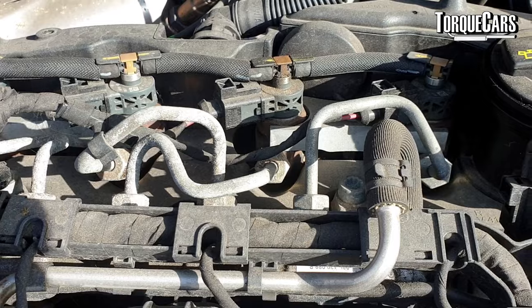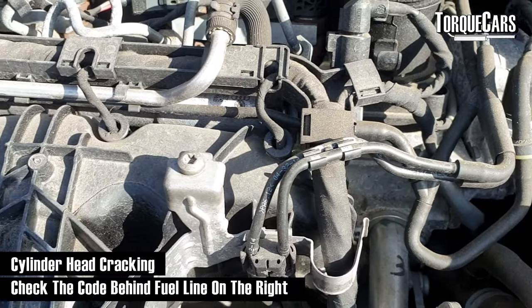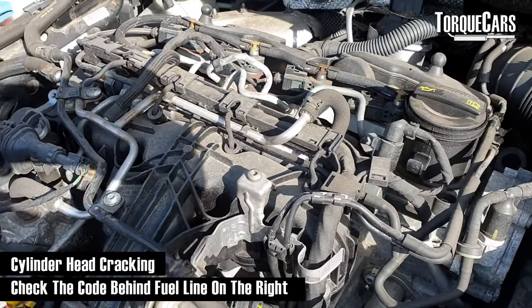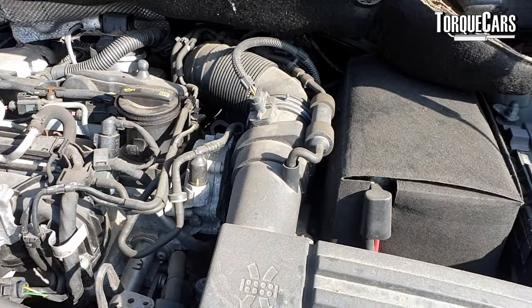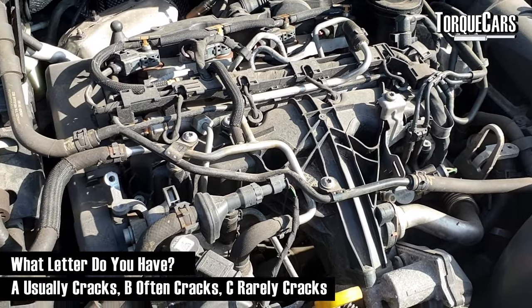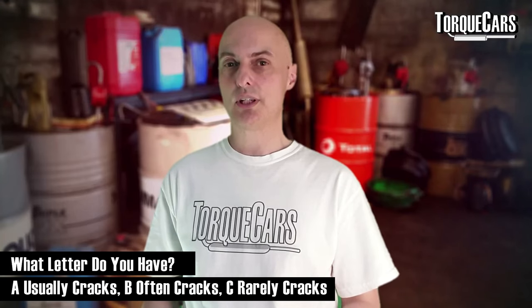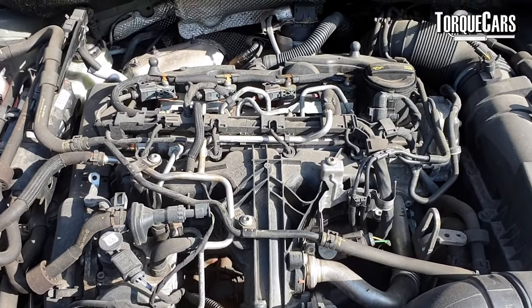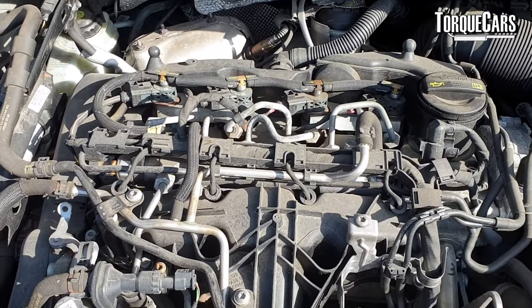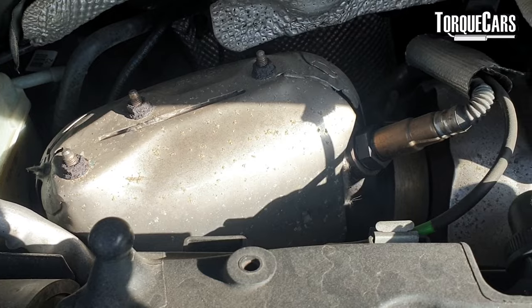Another major problem on early 2-litre TDI engines is cracking of the cylinder head. You can check the code on the cylinder head — it's behind the fuel line to the right of the engine and ends with a letter. If you have an 'A', you're pretty much guaranteed to suffer a cracked cylinder head at some point. The 'B' codes are somewhat stronger but most still end up cracked. The 'C' codes are much stronger and far less likely to crack. This issue doesn't seem to appear with the EA288 units that came out later.